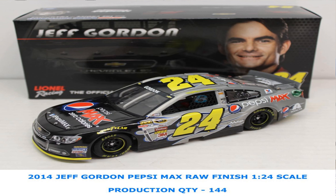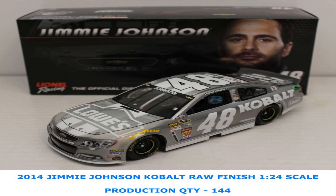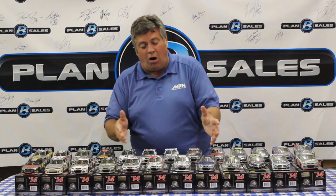Jeff Gordon — we have a couple of his cars: the Pepsi Max Chevrolet and the AARP Drive to End Hunger — very limited quantities. Jimmy Johnson has a couple: the Lowe's white sponsorship with Lowe's on the side and the hood, and the Cobalt Lowe's with Lowe's on the hood and Cobalt on the side.